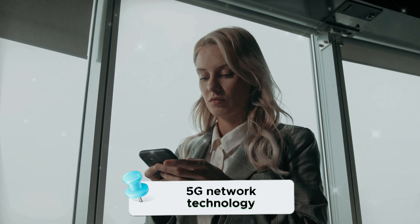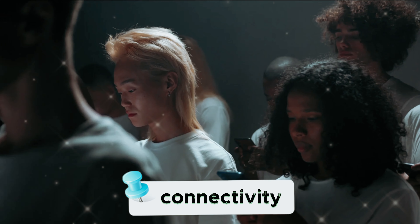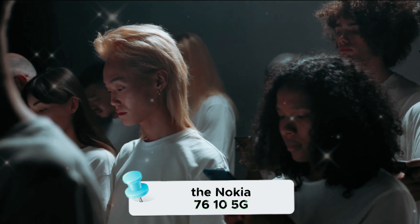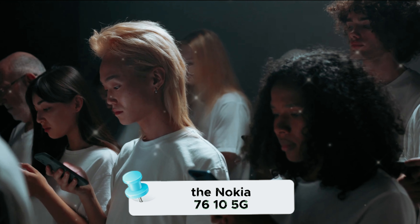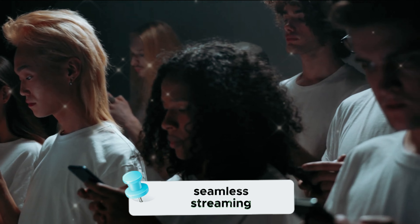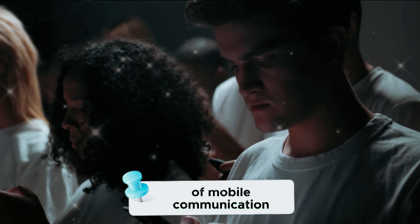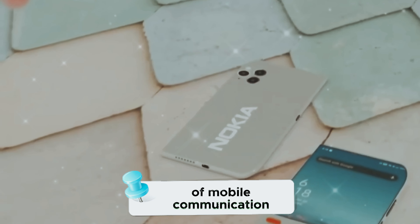Furthermore, this device supports the latest 5G network technology. With the evolution of connectivity, the Nokia 7610 5G enables users to experience faster download speeds, seamless streaming, and enhanced overall connectivity. It's not just a smartphone — it's a gateway to the future of mobile communication.